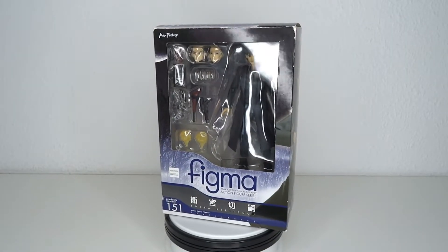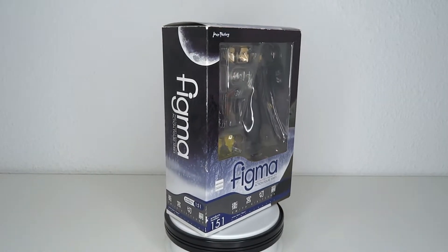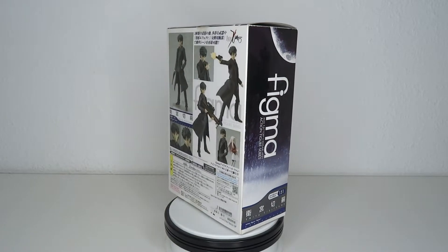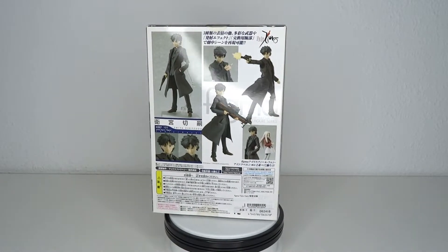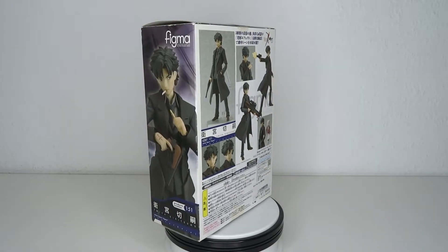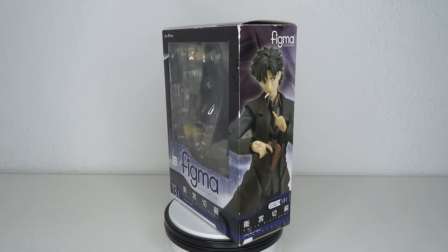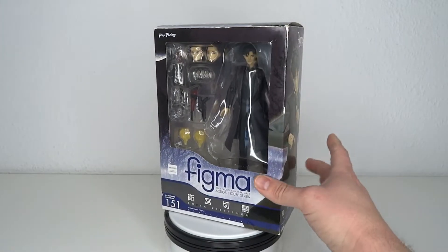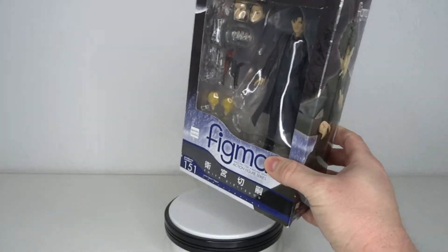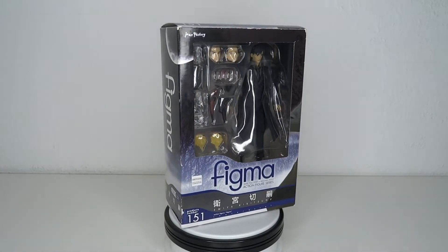It's Fate time! Hello and welcome to another figure review. Today we're going to have a look at figma number 151 — it's Emiya Kiritsugu, one of the figures I've been hunting down for I don't know how long. He's the main protagonist of Fate Zero and Shiro's adoptive dad. I got this one pre-owned, that's why the box is all kind of busted up. I don't care — I just wanted to finally have the figure. So without further ado, let's have a look at it.